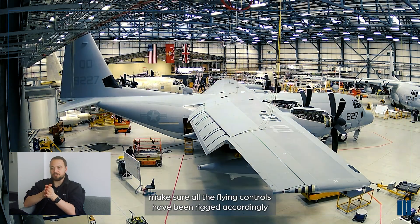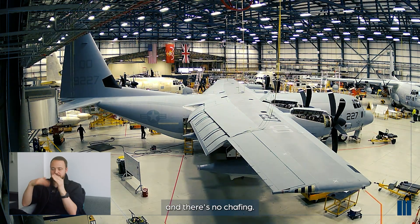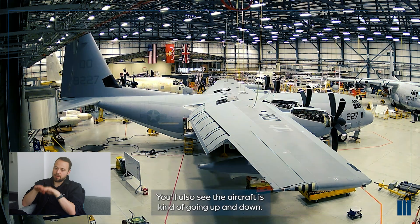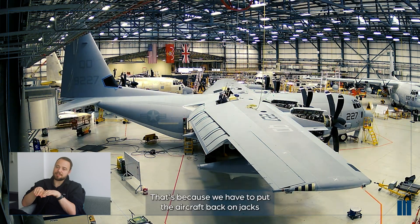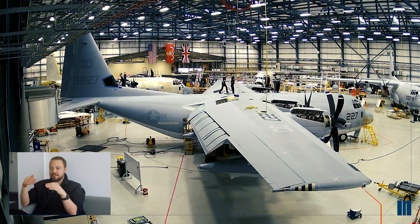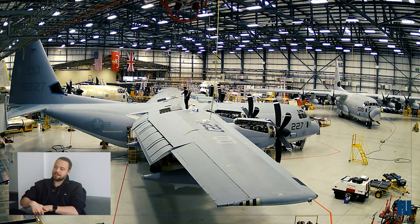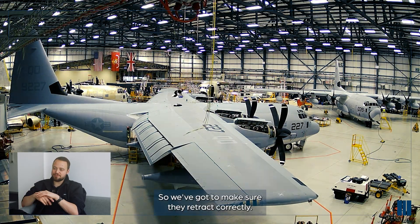They make sure all the flying controls have been rigged accordingly and there's no chafing. You'll also see the aircraft going up and down - that's because we have to put the aircraft back on jacks for the main landing gear functions to make sure they retract correctly.